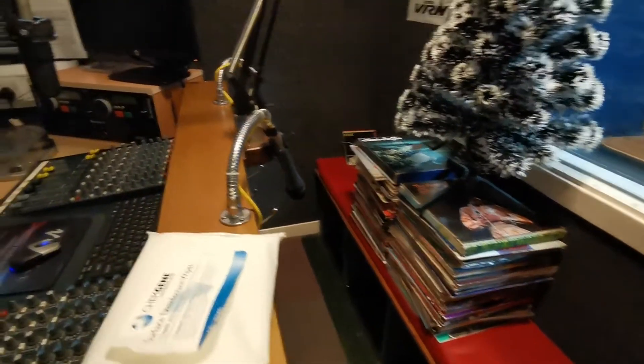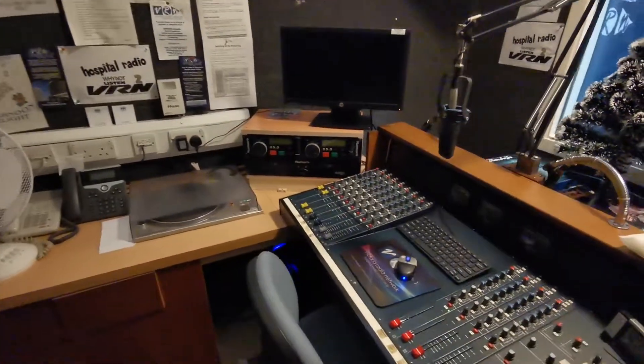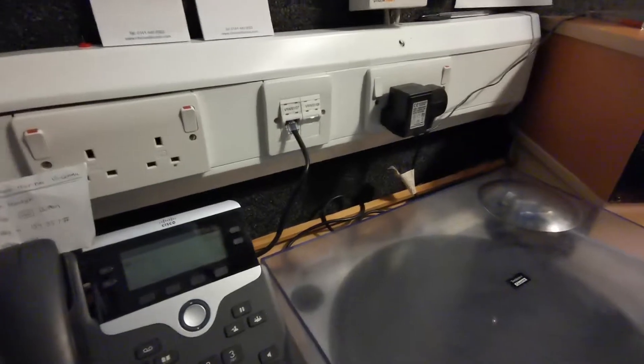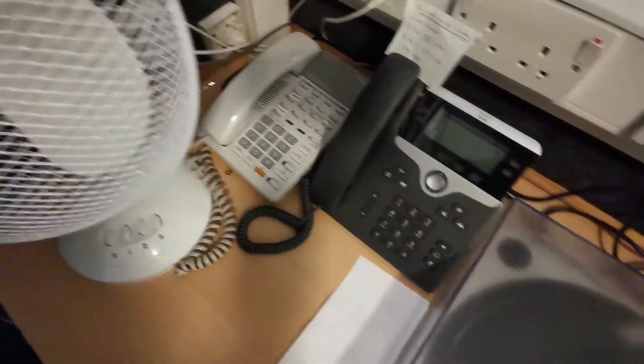Here's our Alice mixing desk, and we still have one turntable set up in here. We have our phones over to our left, so we have access direct from the hospital and from the normal landlines.